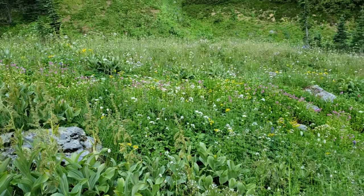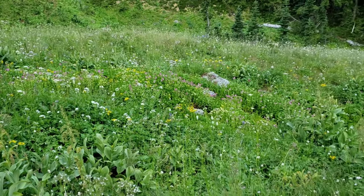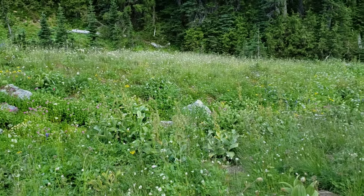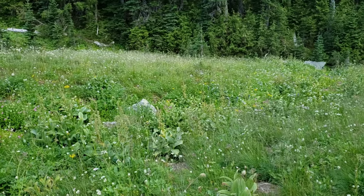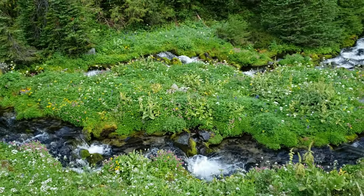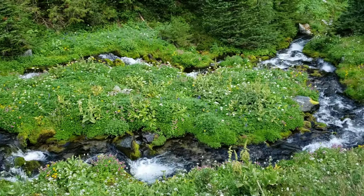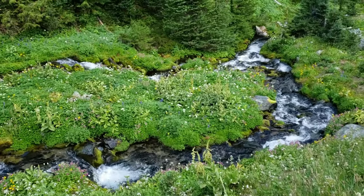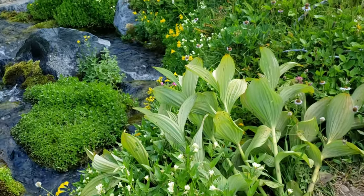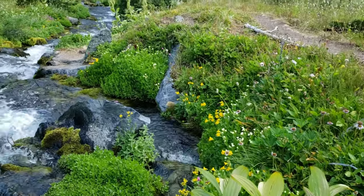A very colorful low spot with the pink monkey flower, the yellow ground sel, and purple daisies. It continues all the way down the little ravine. The monkey flower is just starting to bloom on this island.